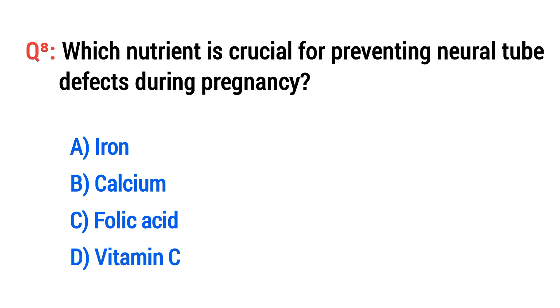Question No. 8. Which nutrient is crucial for preventing neural tube defects during pregnancy? The right option is C: Folic acid.